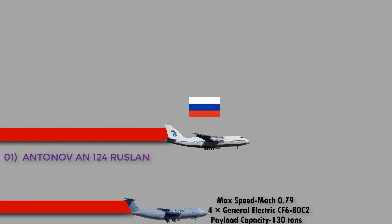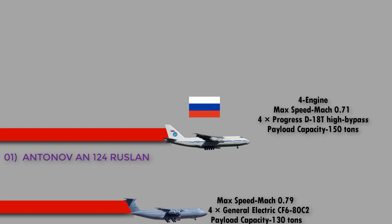And number 1: the Antonov An-124 Ruslan from Russia. The An-124 Ruslan is a large strategic airlift four-engined aircraft designed in the 1980s by the Antonov Design Bureau in the Ukrainian SSR, then part of the Soviet Union. Its cargo hold can carry virtually any load, including virtually all Russian armored combat vehicles, helicopters, and other oversized cargo. It has a maximum speed of Mach 0.71, is powered by four Progress D-18T high-bypass turbofan engines, and has a maximum payload capacity of 150 tons.